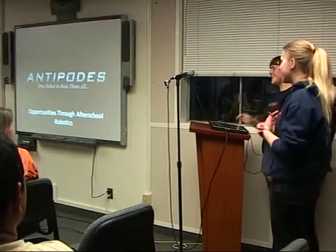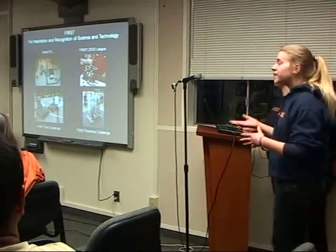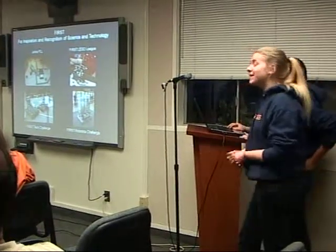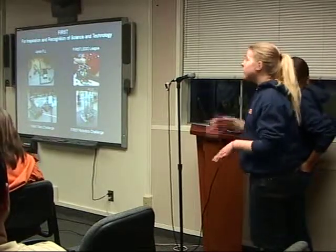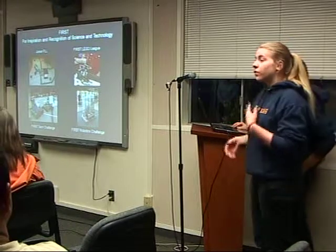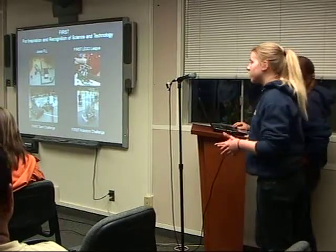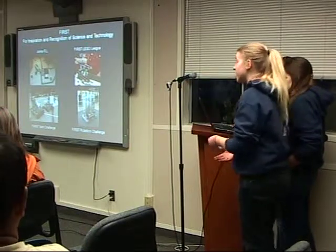I'm Emma and I'm Cherstie, and we are Team Antipodes. The organization which runs the competition we compete in is called FIRST, and it runs four different levels of competition: Junior FLL for younger elementary school students, FIRST LEGO League for older elementary and middle schoolers, and FIRST Tech Challenge and FIRST Robotics Challenge for high schoolers. We compete in FIRST Tech Challenge.